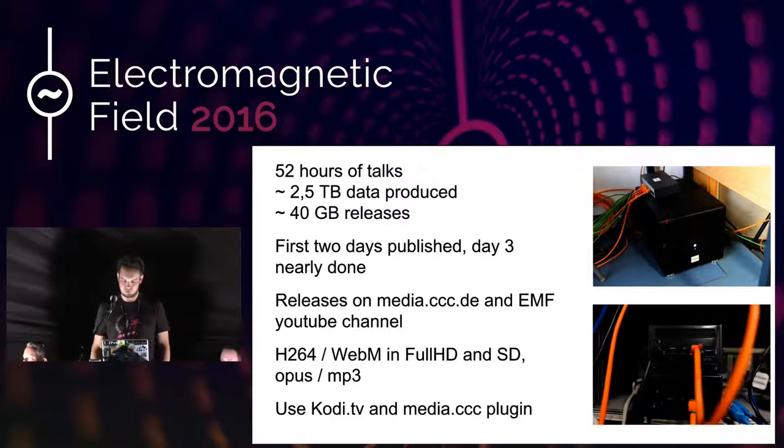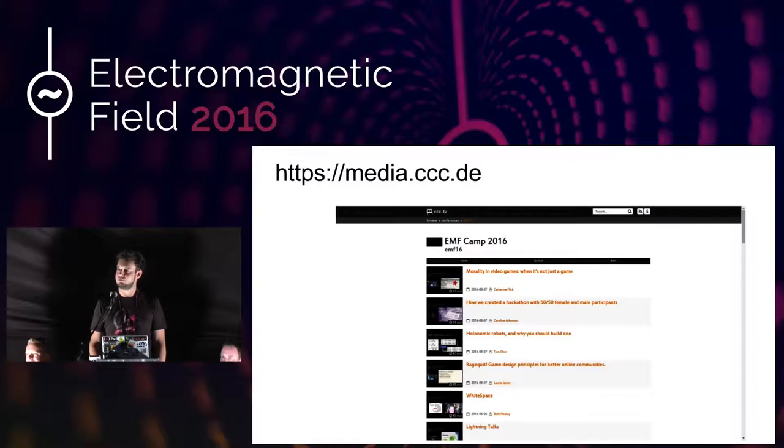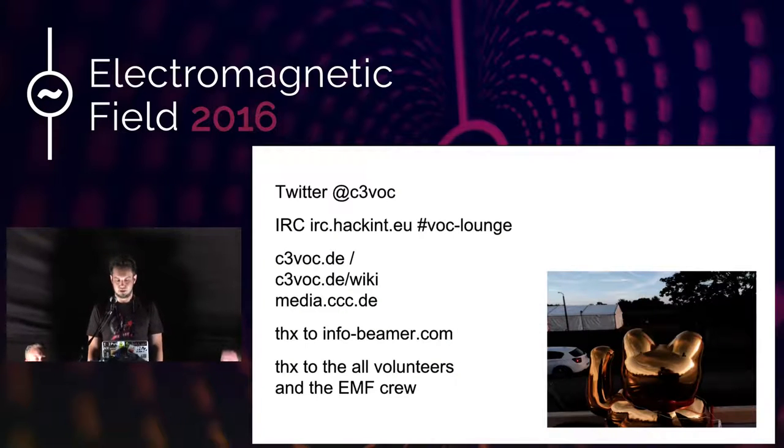Here's a screenshot of media.ccc.de, which is already filled with many talks. If you want to download something for the way home, do it while camp is still online and maybe we'll get another peak in the bandwidth graph. Thanks to all of you who volunteered to do video shifts because we couldn't do it without you. Big thanks to the EMF crew that made this event possible. If you want to do something with video streaming or recording, find us at IRC on irc.hackint.eu in #voc-lounge, or follow us on Twitter, or look at cccvoc.de — everything we do is documented in our wiki. Thanks for being part of EMF.